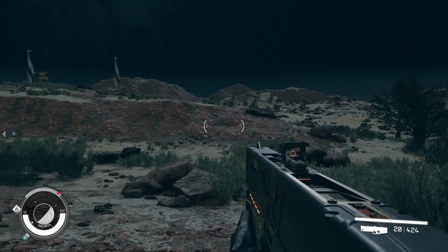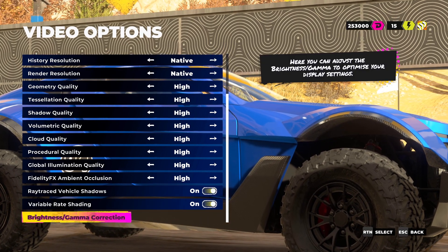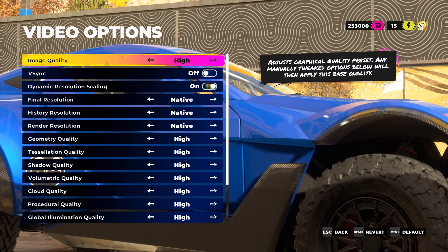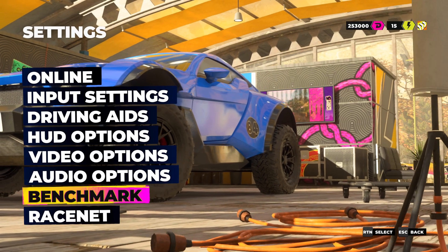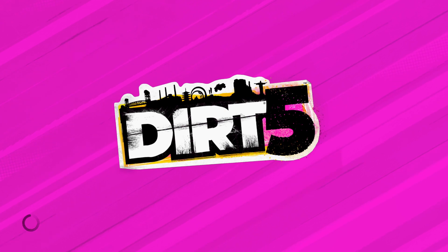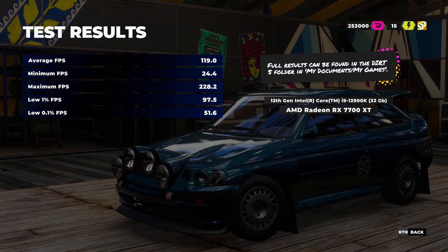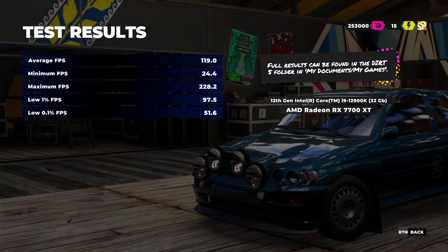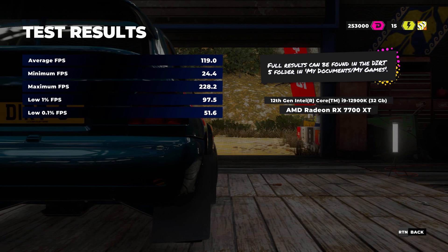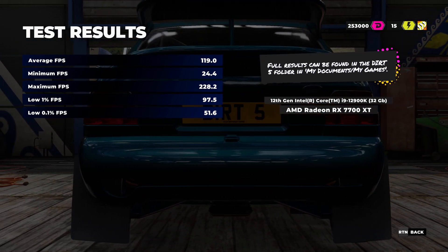For Dirt 5 I'm using the High preset with everything turned up as far as possible, including ray-traced vehicle shadows, vsync off. Running the built-in benchmark gives an average of 120 fps — actually better than I expected. That puts you well in range for a 120 Hz monitor, and you could push towards 144 Hz with slightly reduced settings.